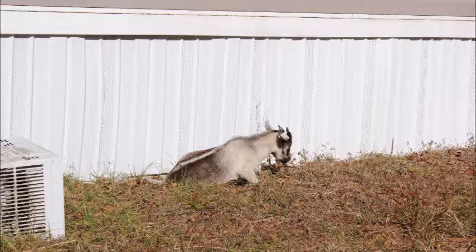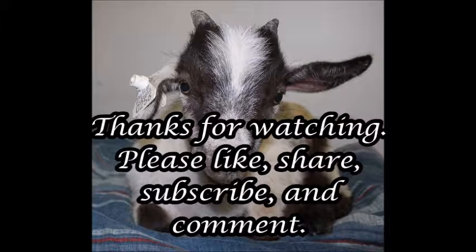Sorry for the abrupt end, but it was so sunny out there you really couldn't see what was going on, so we just went ahead and ended the video. I snapped a couple pictures for y'all. Y'all have a great day! Bye! Thank you.